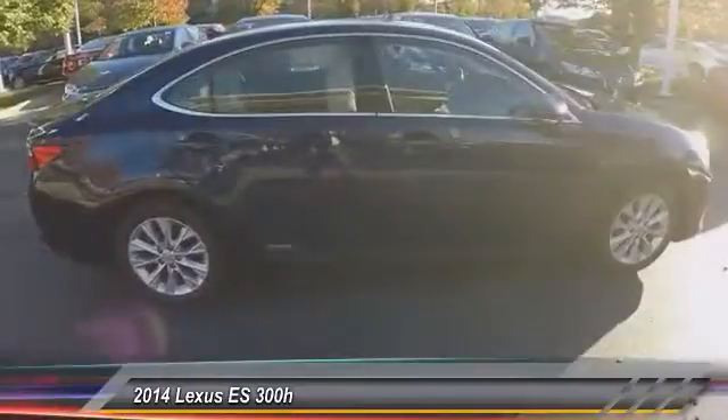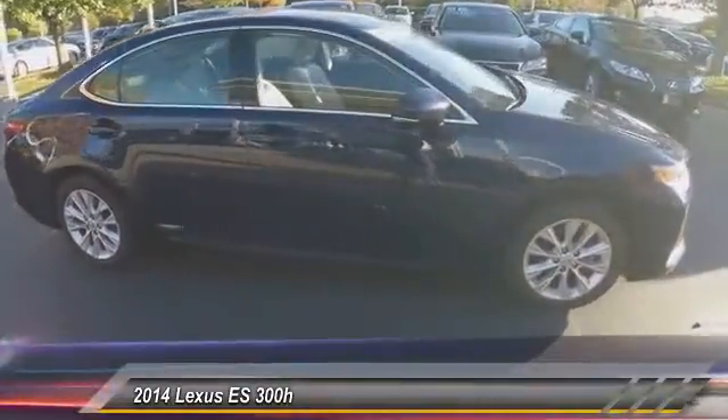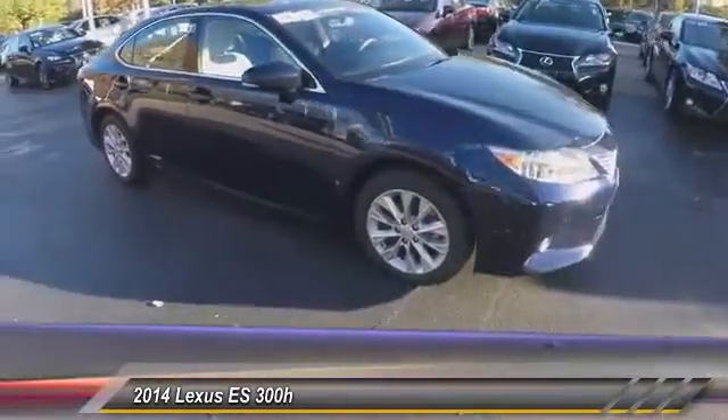Moonroof. Power steering. HomeLink garage door opener. Cruise control. Anti-theft security system. Universal garage door opener. Fog lights.